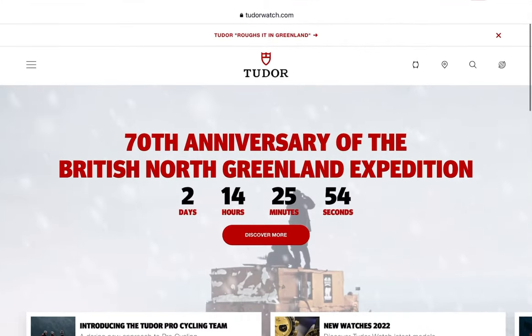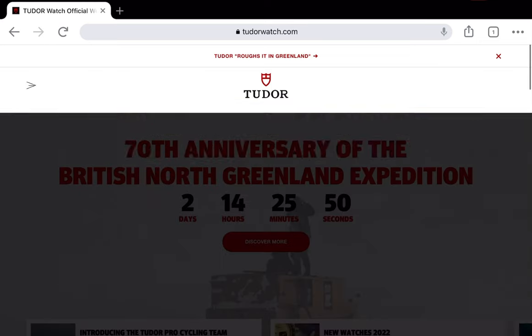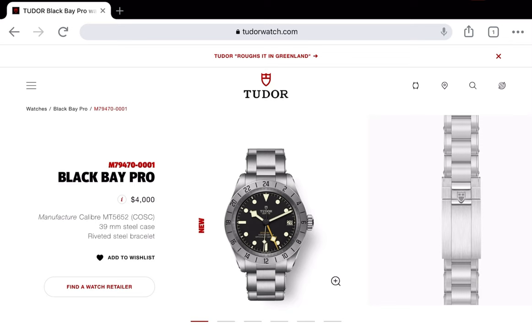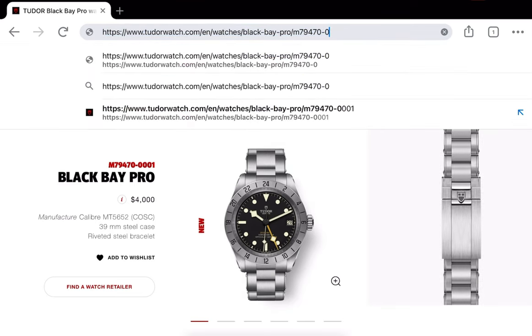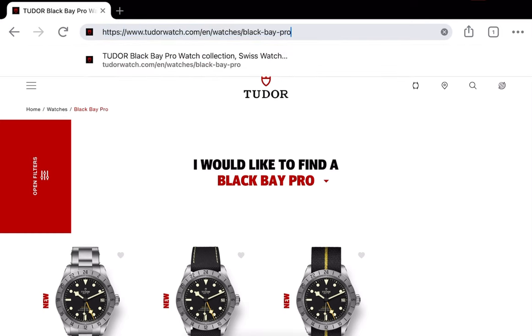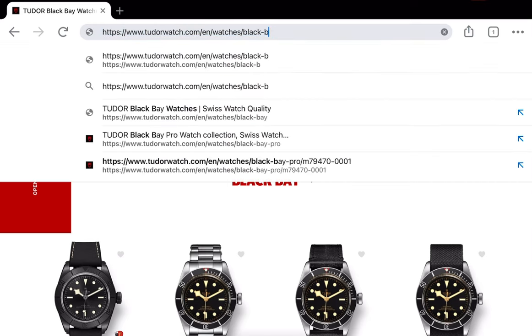I think I have evidence the Tudor Ranger is a new release coming in two days and 14 hours. If you go to their site and look at the URLs for the different watches, you can take off the actual model number and just have like Black Bay Pro or Black Bay, and it will bring up the different watches.